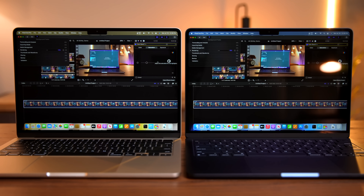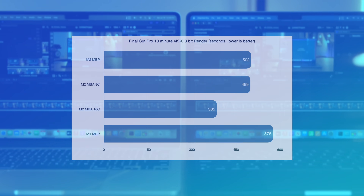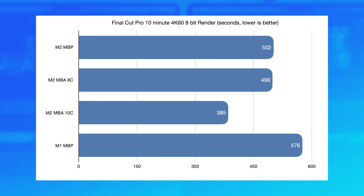But where the M2 MacBook Pro took just under eight minutes and the M2 MacBook Air base model took just over eight minutes, the 10-core MacBook Air managed to do it in six minutes and 25 seconds. That is nearly two minutes faster — a very big difference that I was not expecting to see.